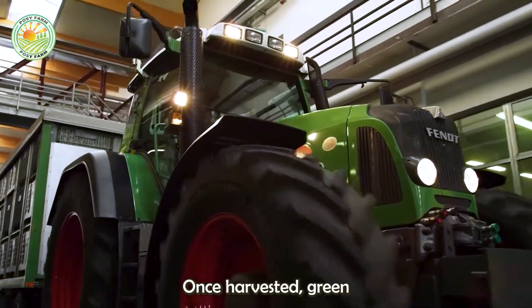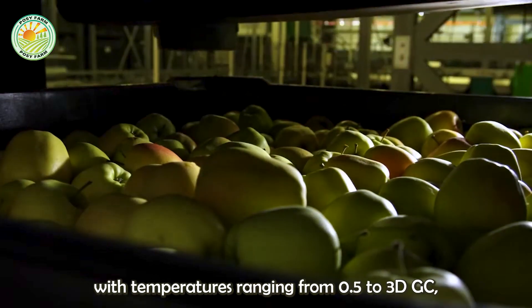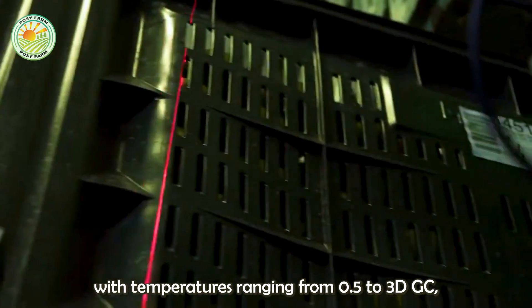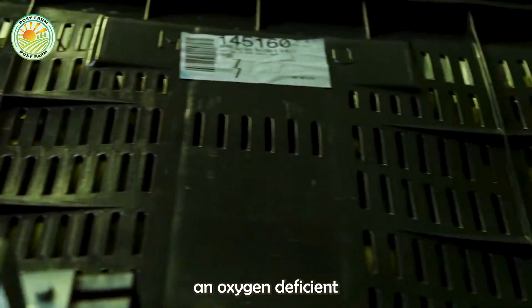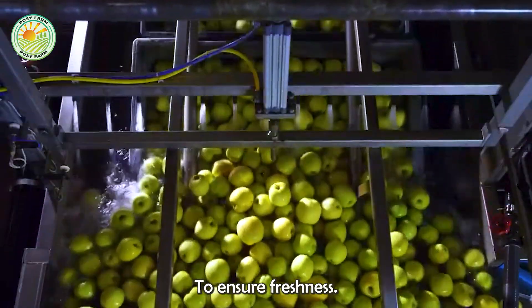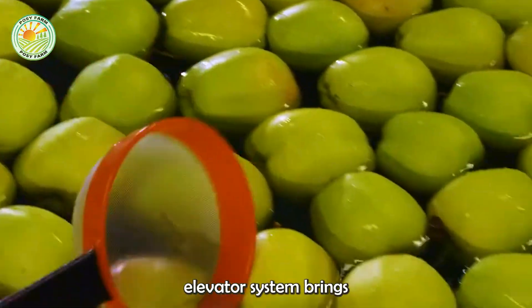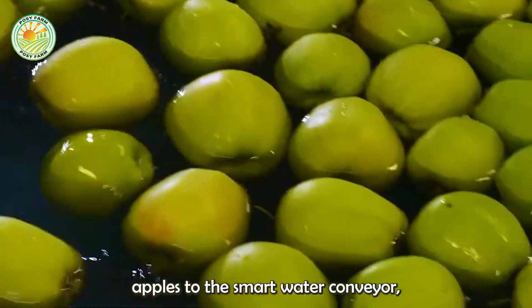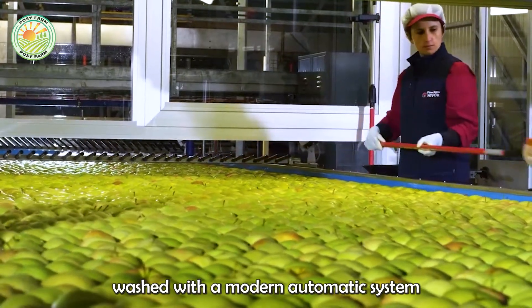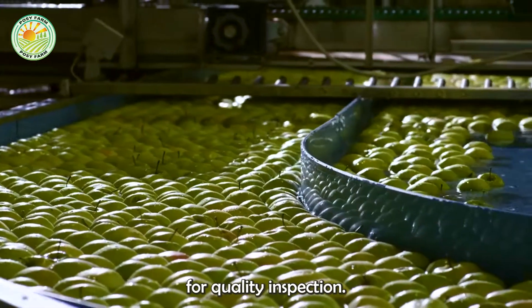Once harvested, green apples are transported to large-scale sorting centers, where they are stored in large compartments with temperatures ranging from 0.5 to 3°C, an oxygen-deficient environment, and 90–95% humidity to ensure freshness. The automatic elevator system brings apples to the smart water conveyor, where they are washed with a modern automatic system, completely removing impurities. The apples are then air-dried to prepare them for quality inspection.